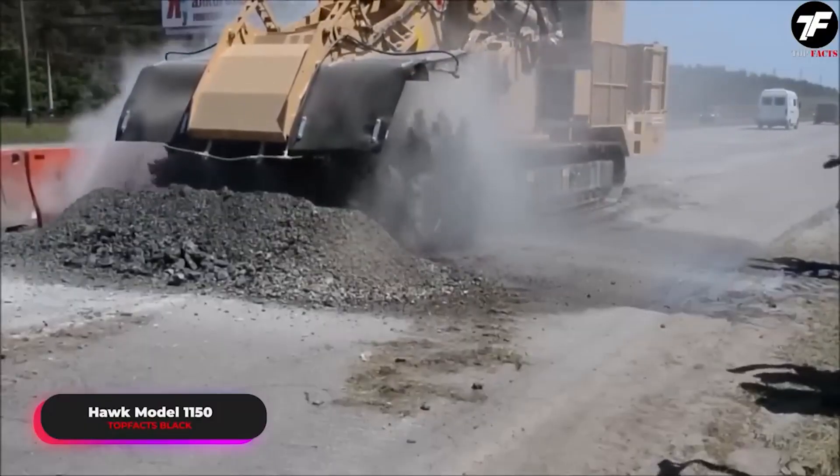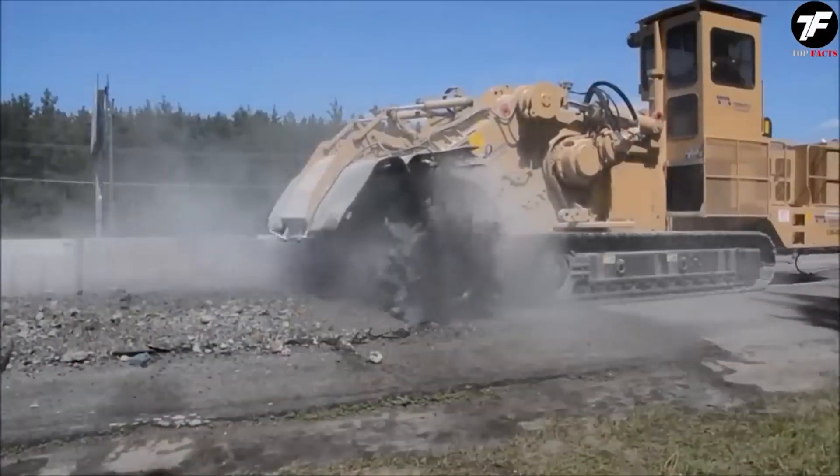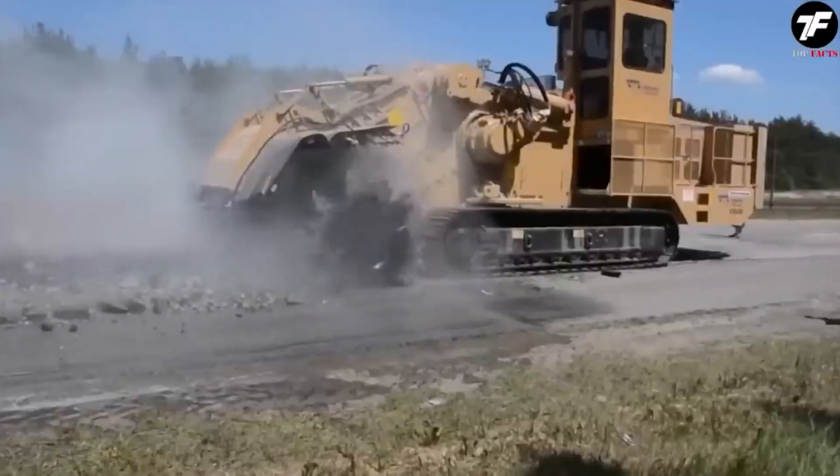The Hawk model 1150 is a giant with such power that stopping it is practically impossible. With its durable and formidable appearance, even the hardest rocks turn into obedient material.